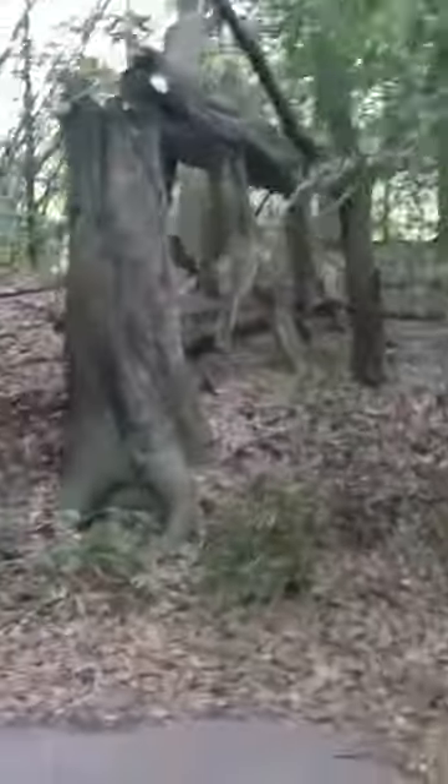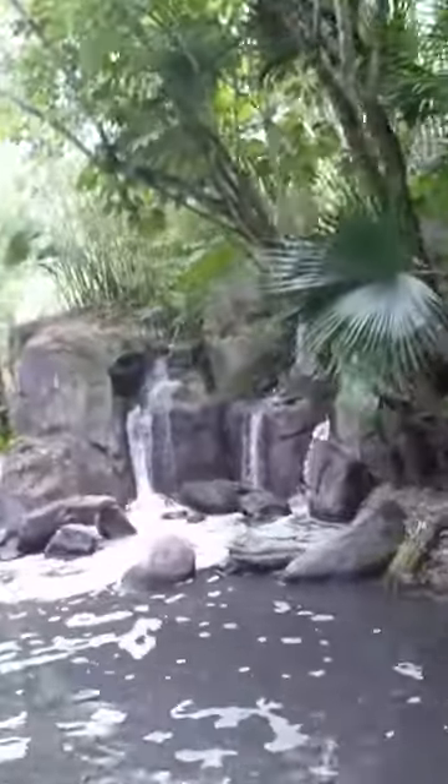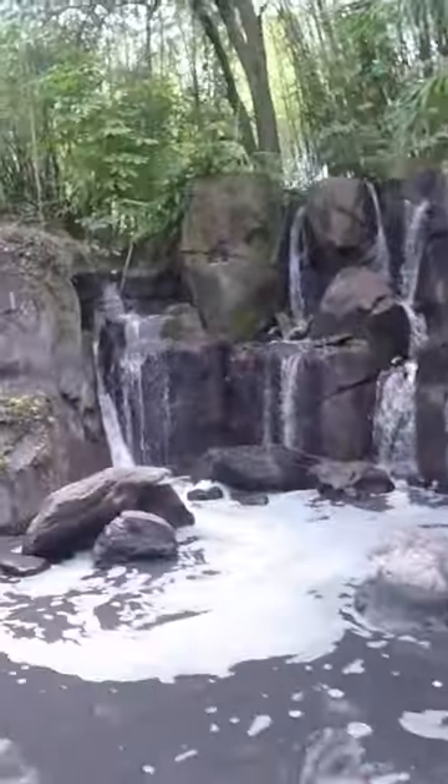Now unfortunately, friends, it does look like our safari is going to be coming to an end here today as we are approaching the outskirts of the reserve. But I do hope that you enjoyed your time out there being able to see some animals up close that you may not get to see every day out in the wild.